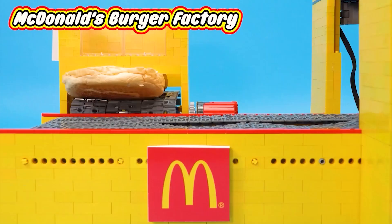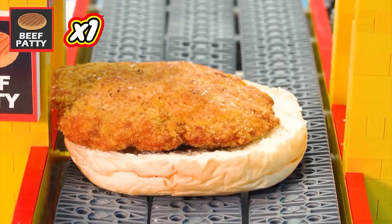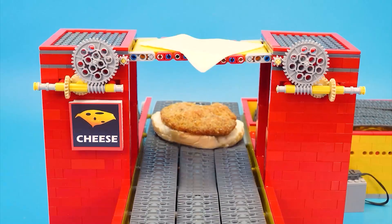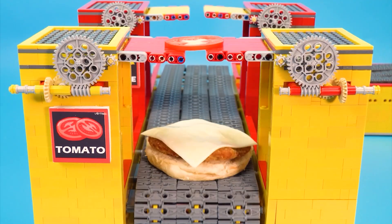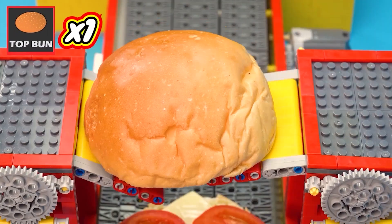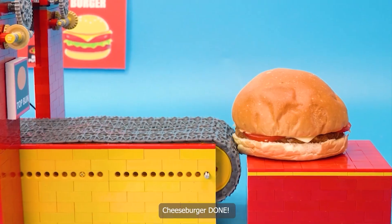McDonald's Burger Factory. One bottom bun, one beef patty, one cheese, one-two-three tomatoes, one top bun. Cheeseburger done.